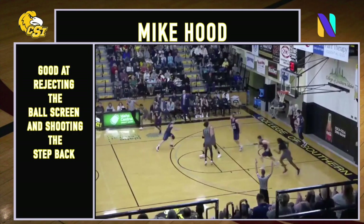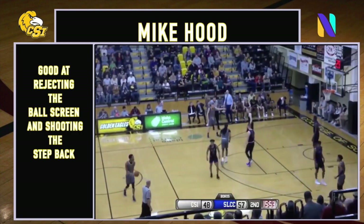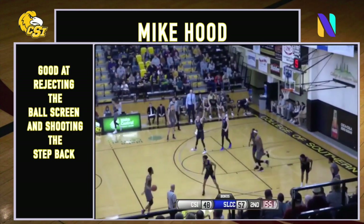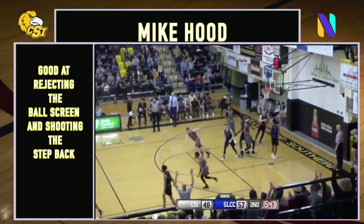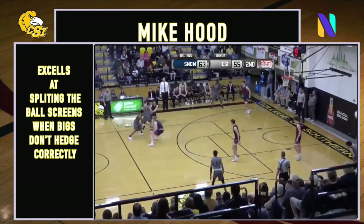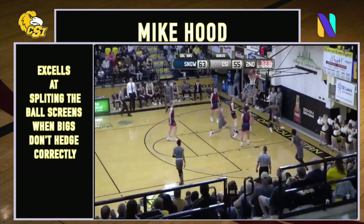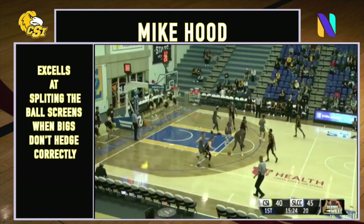Almost there. Hands it off to Hood. Hill is guarding Hood this time. Hill rises from three — boom! To Hood. Splits the defense to the basket, scores. He's able to turn the corner and go right at the rim. He does it again there.